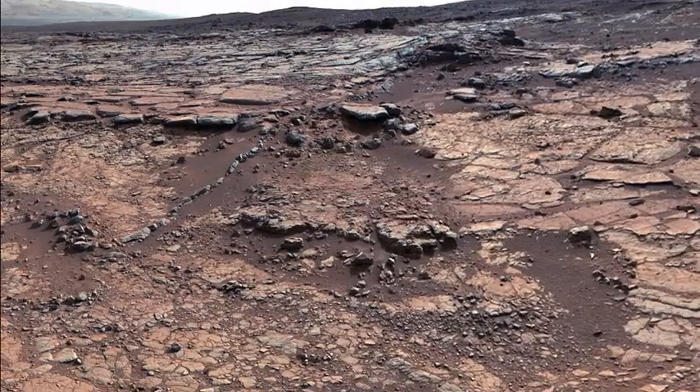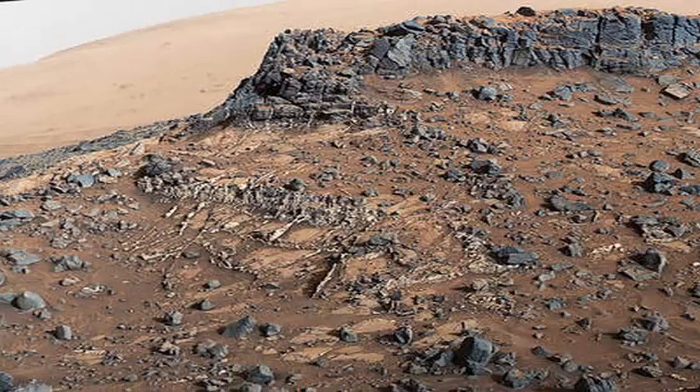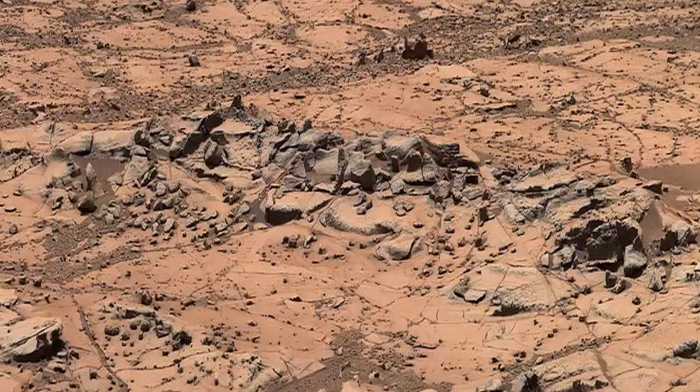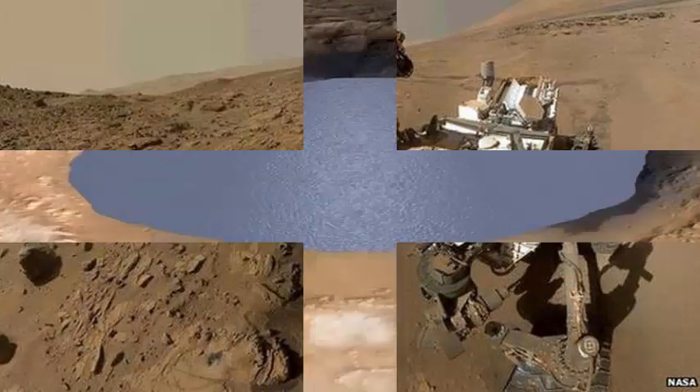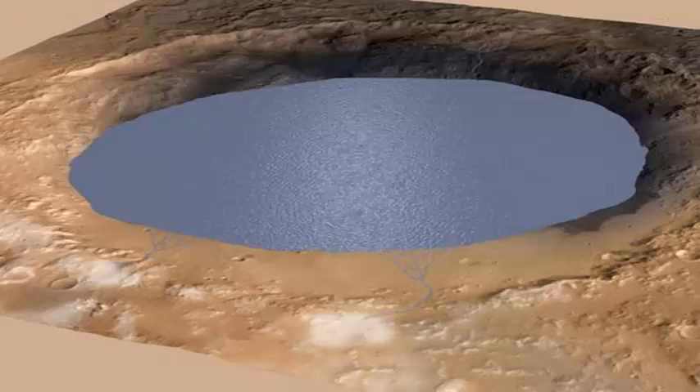Today, a new analysis of the rover's findings reveals the red planet had the physics, chemistry, and energy ingredients to sustain life between 3.8 and 3.1 billion years ago. That's just the moment life began on Earth, and it's a bigger window than scientists previously assumed.